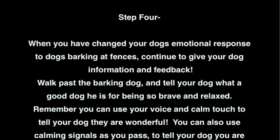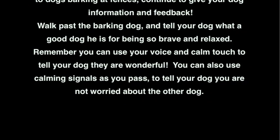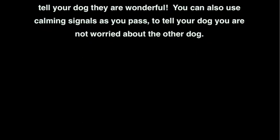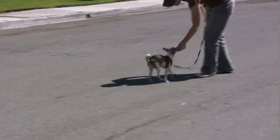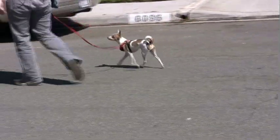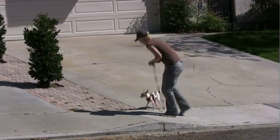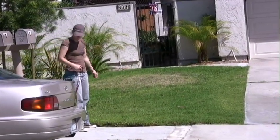Step 4: When you have changed your dog's emotional response to dogs barking at fences, continue to give your dog information and feedback. Walk past the barking dog and tell your dog what a good dog he is for being so brave and relaxed. You can use your voice and calm touch to tell your dog they are wonderful. You can also use calming signals as you pass to tell your dog you are not worried about the other dog. Here I am practicing with Kiko our 'let's go' cue so when she is growling or barking, I can call her away. Since she wasn't barking when I'm calling her away, I can click her for coming with me. You might have to cross or walk in the road to give your dog enough distance at first. Make sure you are looking for traffic or find a safe situation where you can walk past the reactive dog, giving your dog enough distance. You can also choose to click or feed your dog when they hear the other dog bark, so the sound of barking is the predictor of reinforcement.